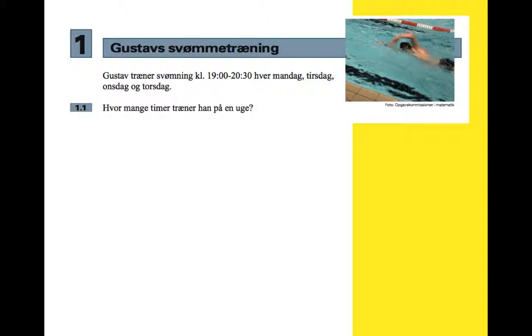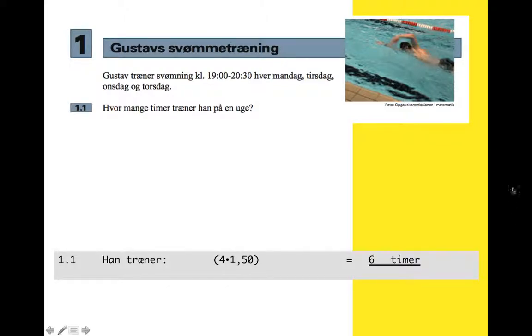Gustav goes to swimming training between 19:00 and 20:30 every Monday, Tuesday, Wednesday and Thursday — that's four days. How many hours does he train for in a week? It's four times 1.5 because it's four days at one and a half hours each, and that makes six hours.